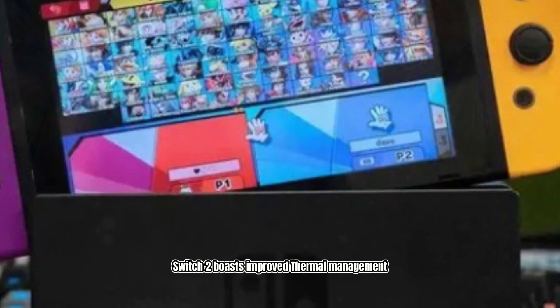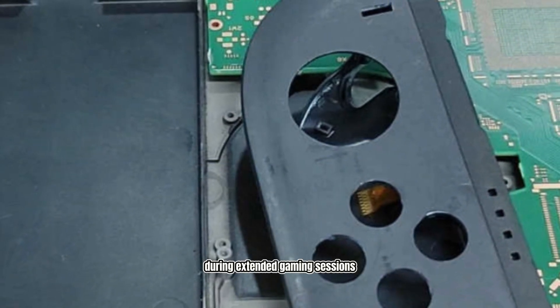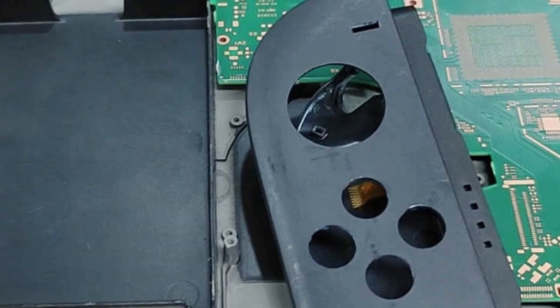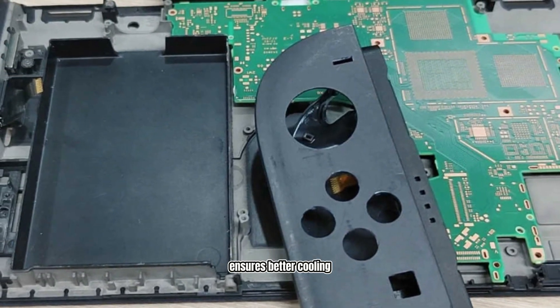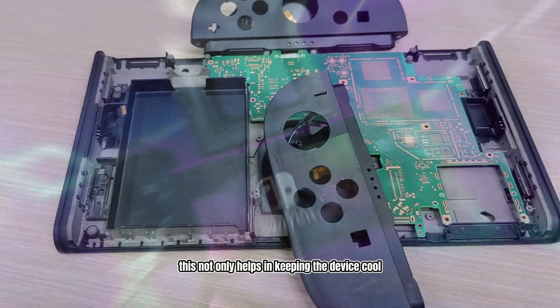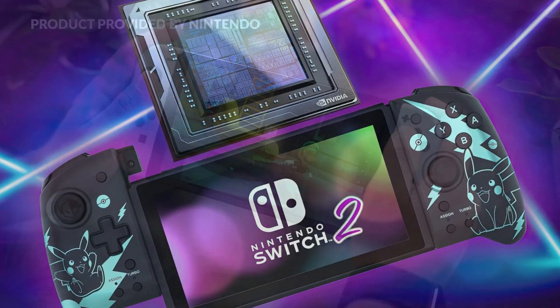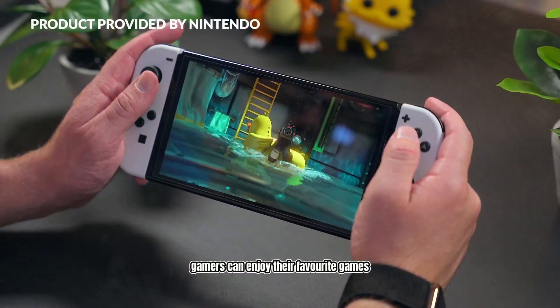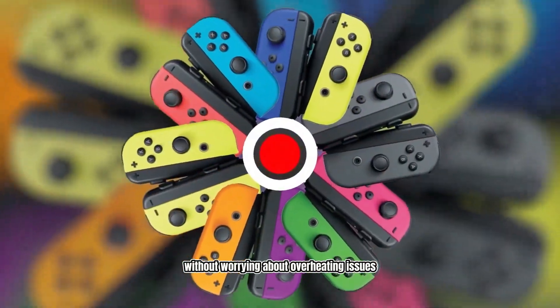The Nintendo Switch 2 boasts improved thermal management, which is crucial for maintaining optimal performance during extended gaming sessions. The enhanced thermal insulation around the components ensures better cooling, preventing the console from overheating. This not only helps in keeping the device cool, but also contributes to a more stable and reliable gaming experience. With these improvements, gamers can enjoy their favorite games for longer periods without worrying about overheating issues.